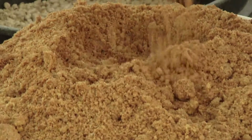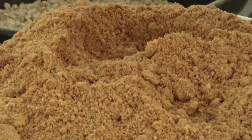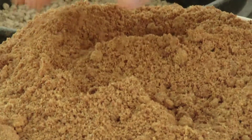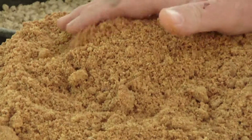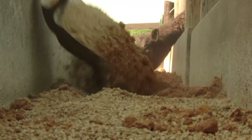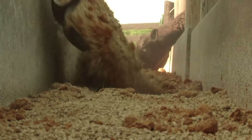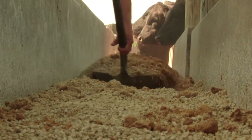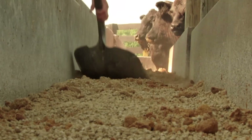Dr. Eric Van Zant, with the Animal and Food Sciences Department at the University of Kentucky, is starting some work with dried distillers grains. His preliminary work is showing very similar results to what we found with the soybean hulls. So it looks like feeding these co-product feeds can be used as a tool to boost cattle performance as well as mitigate the effects of the toxicosis.